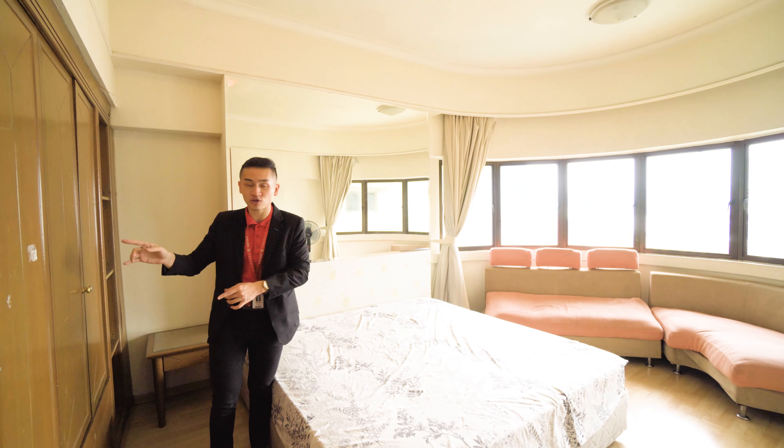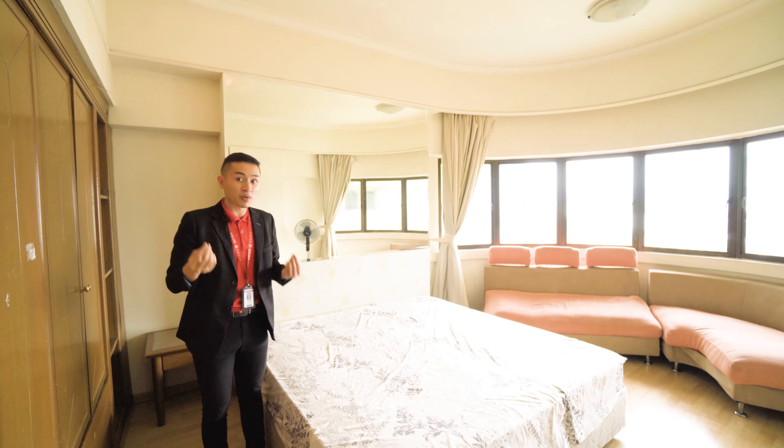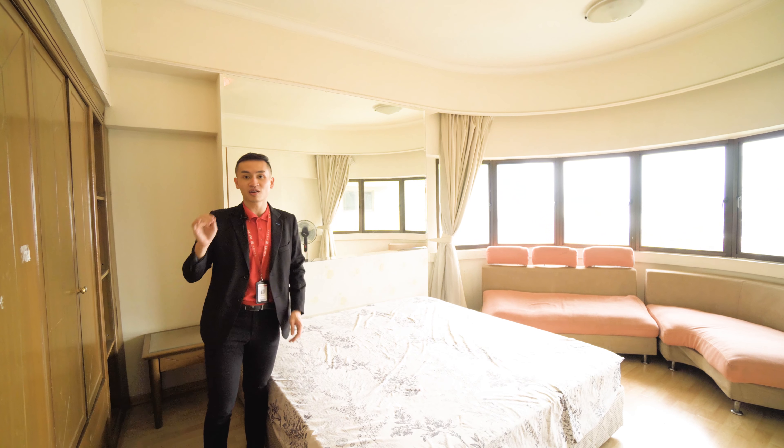The second bedroom is a little bit smaller but still suitable for a queen size bed. The third bedroom is the smallest — most clients put a single size bed or a double-decker single, and it's usually for children.